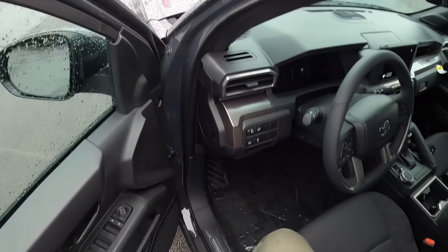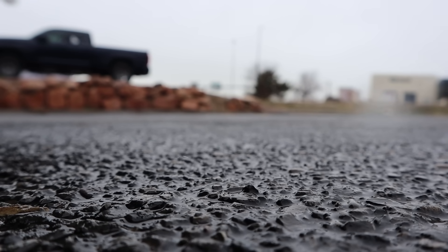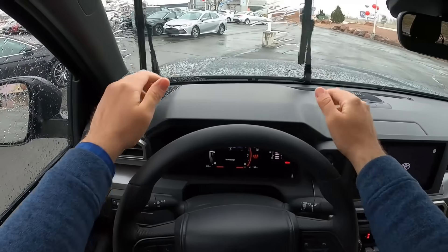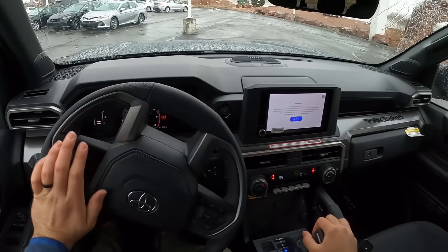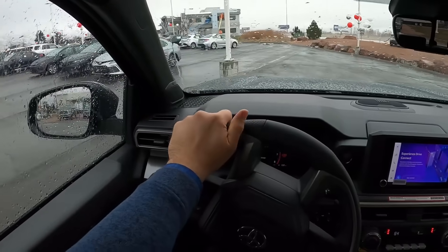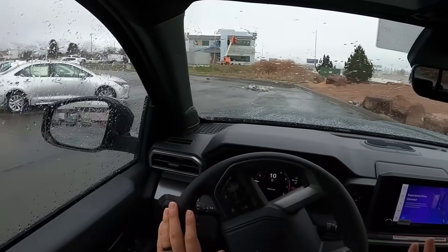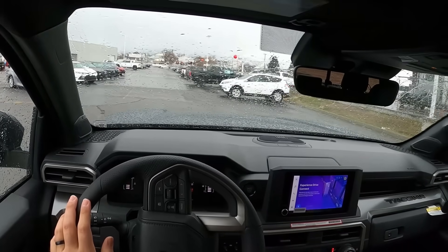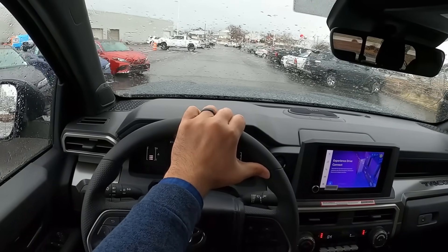Let's talk about visibility before we set off. Here's your visibility over the hood, and both mirrors have blind spot monitoring for the rear. We're setting off in winter rain — it's 40 degrees outside and raining, which is always a fun environment to film in. When it's 70 or 80 degrees and raining it's so nice, but 40 degrees and raining is not the most pleasant experience.